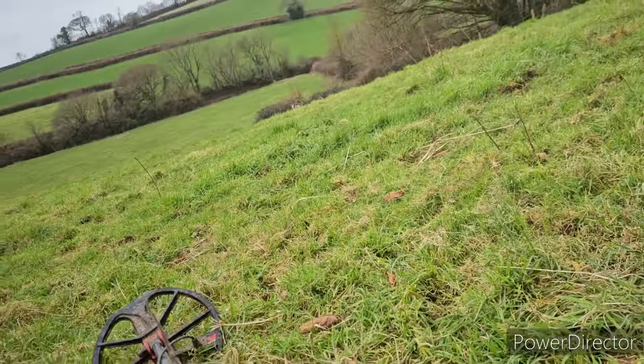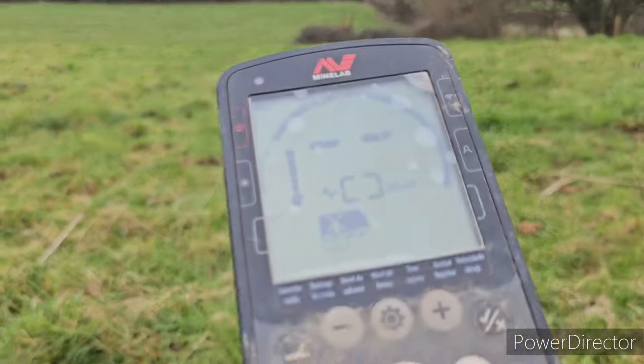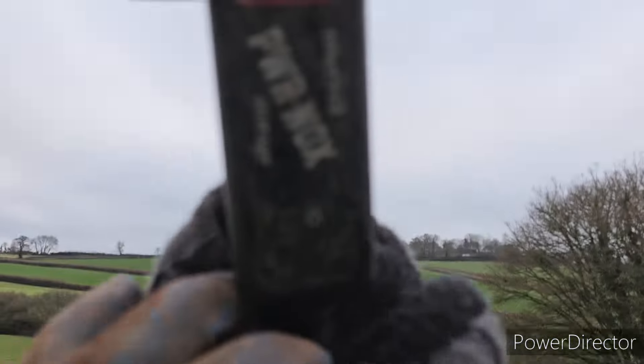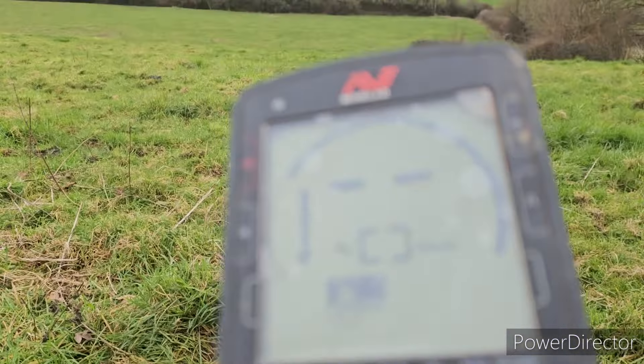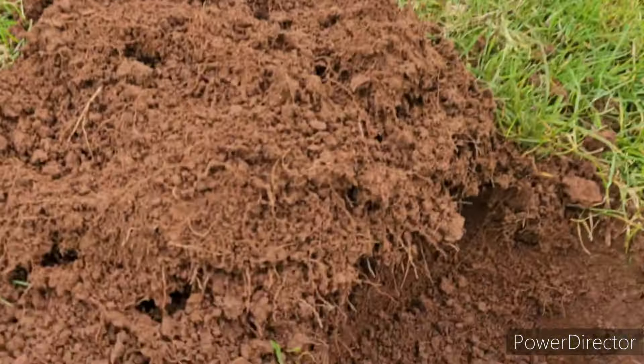I'm really happy with this Nox Power Bank Charger — three days now I've had it running, still on full battery. The Nox Charger, it's down to one bar. So three days — well happy.